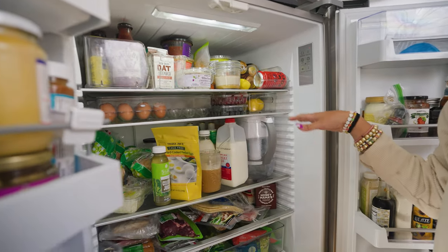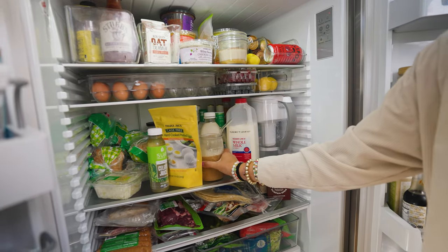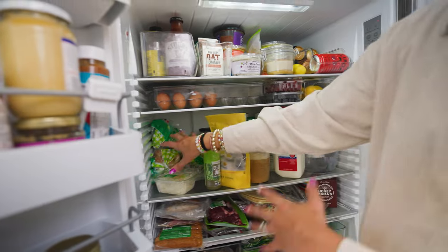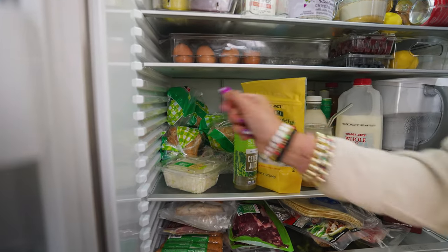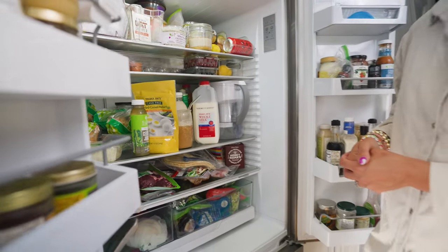Next shelf — where we mostly keep all of our drinks. So our water, our whole milk. I need to finish this coffee, some yogurt, hard boiled eggs, celery juice. And then this is a mess — what is this? A whole bunch of bread, same type of bread we haven't finished yet. And then back there, some pickles. I do love pickles.